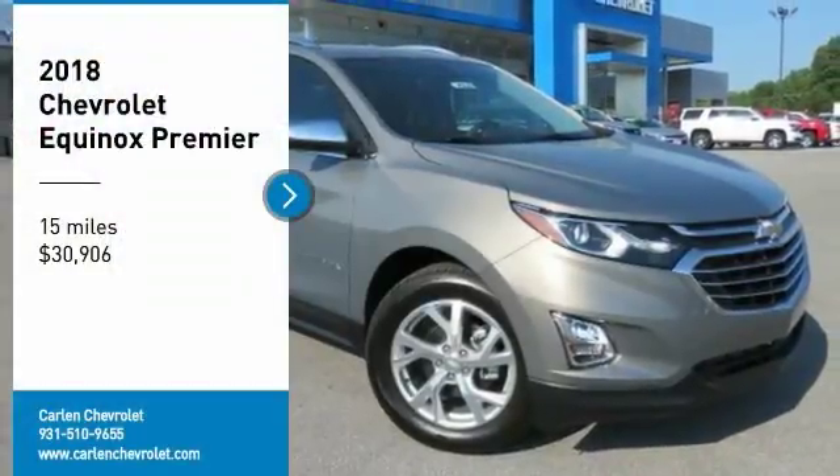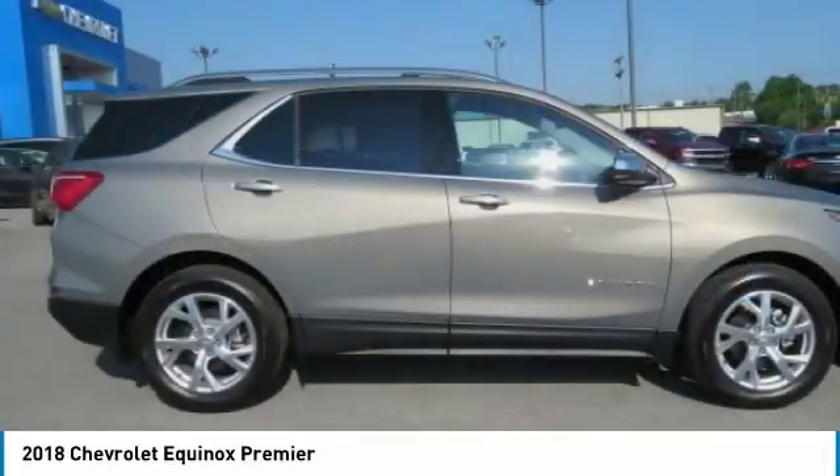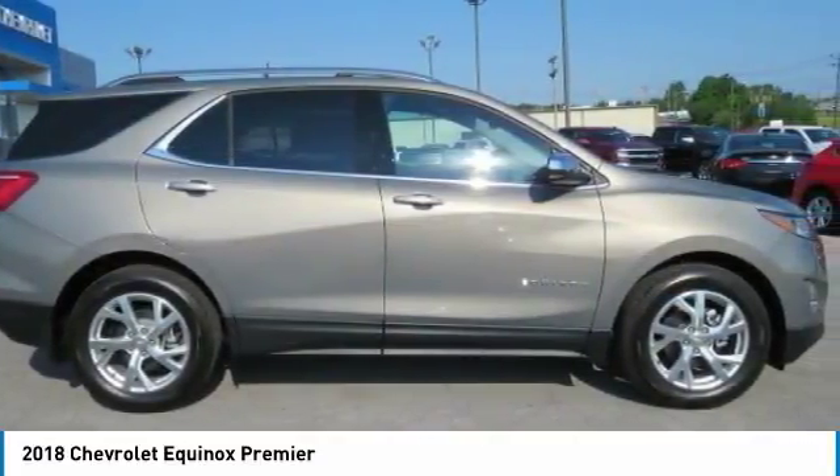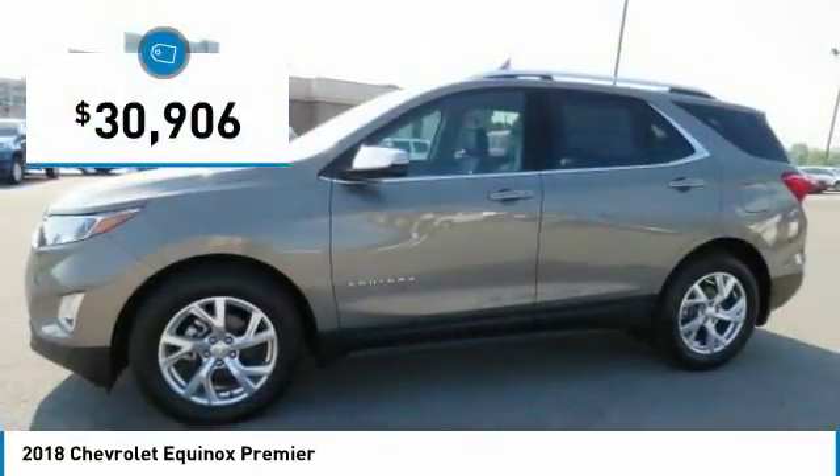Stop by and take a look at the 2018 Equinox. Fuel efficiency, safety, and value equals the Chevy Equinox, and it is priced below $35,000.